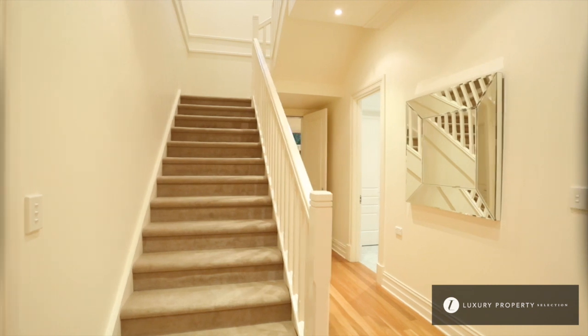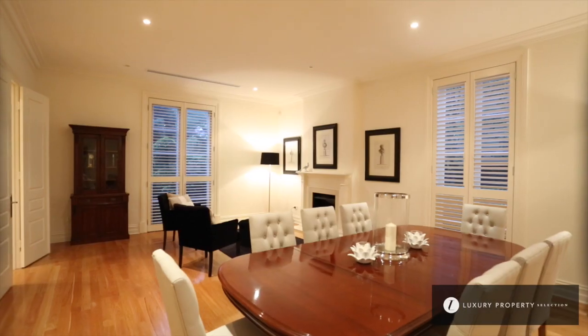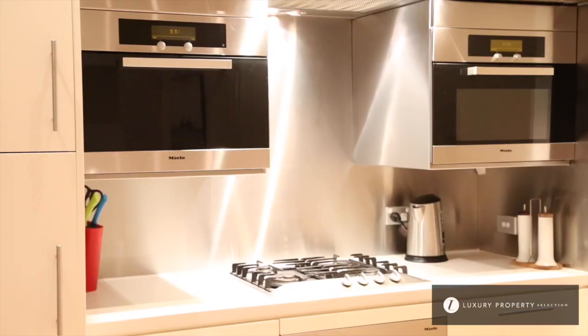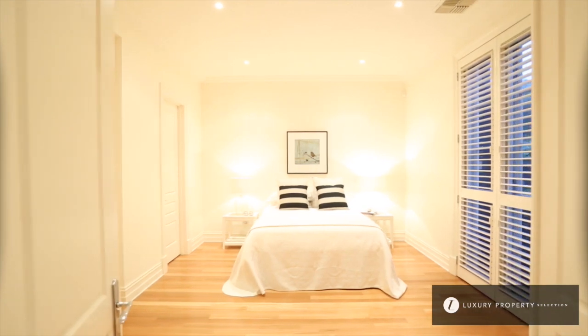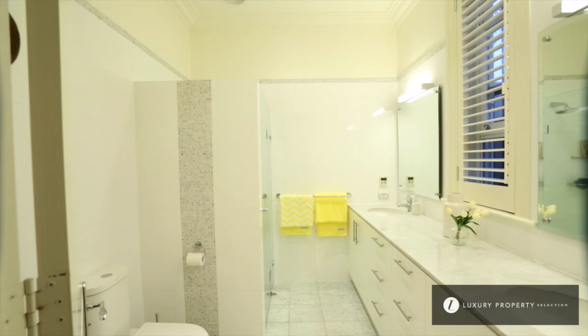Step inside and you instantly feel the luxury and the impressive proportions. Two levels of lifestyle, both formal and informal dining and lounge, and a chef's kitchen with Miele appliances. Up to four bedrooms, with the master bedroom suite on the ground level with ensuite and walk-in robe.